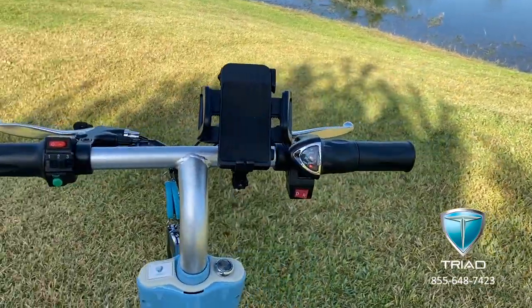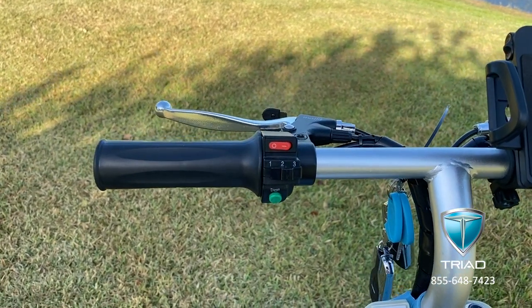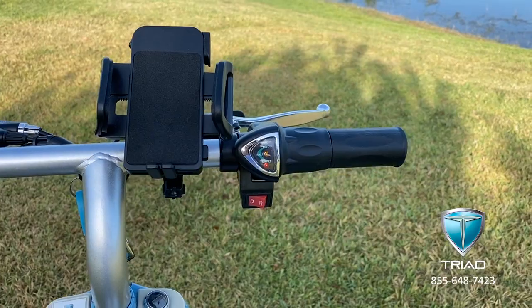The left handle grip controls the headlight 3-speed switch and the horn. Left and right brake levers for all-wheel disc brakes. Cell phone holder and charger. Wrist throttle.